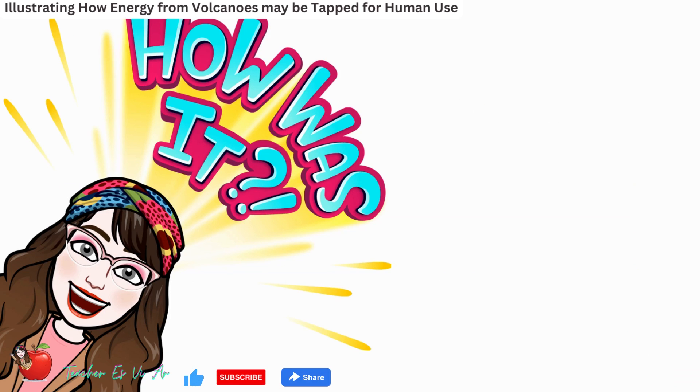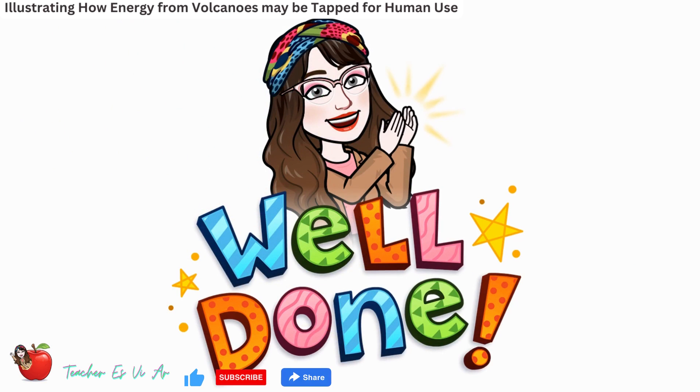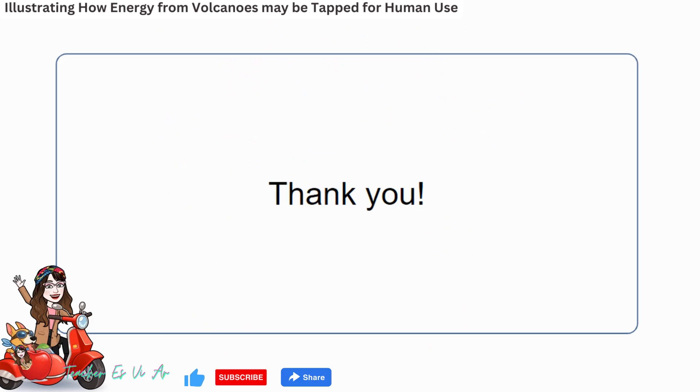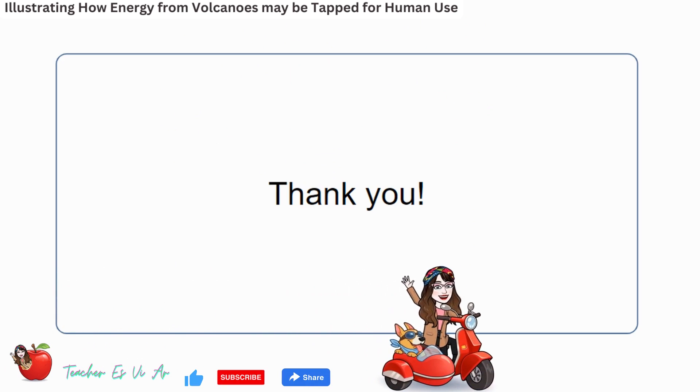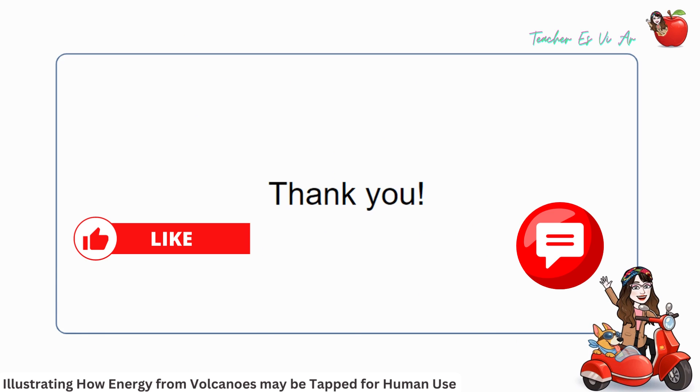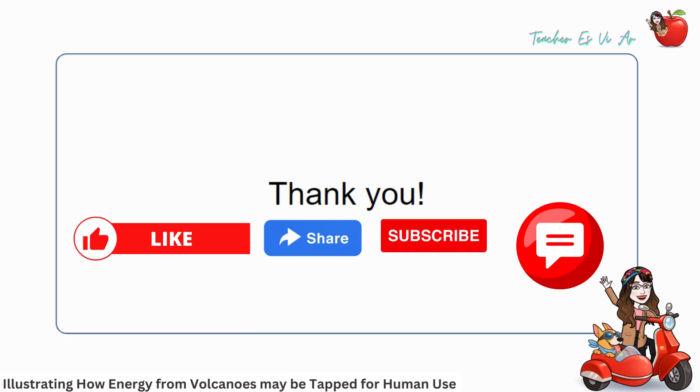How many correct answers did you get? If you got all correct answers, you are doing great! If you got some incorrect answers, don't worry — you can re-watch this video to review. Thanks for watching. If you enjoyed this video, don't forget to give it a thumbs up and share it with your friends. Hit that subscribe button and turn on the notification bell so you never miss a new video. Feel free to leave a comment with any feedback or suggestions for future videos.